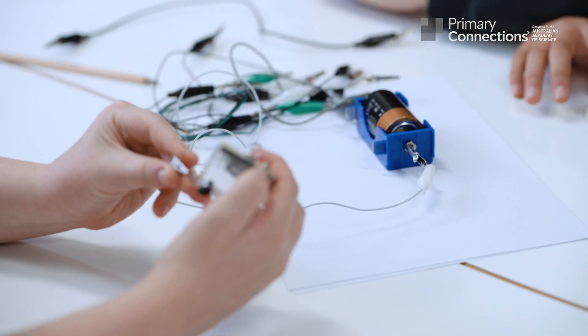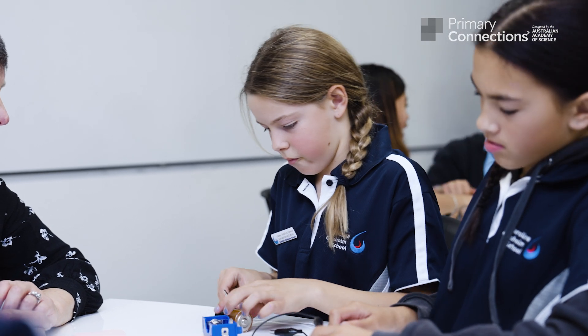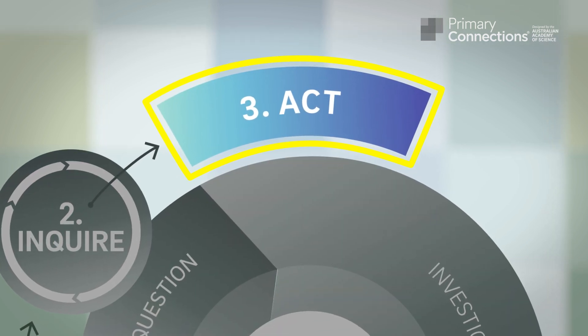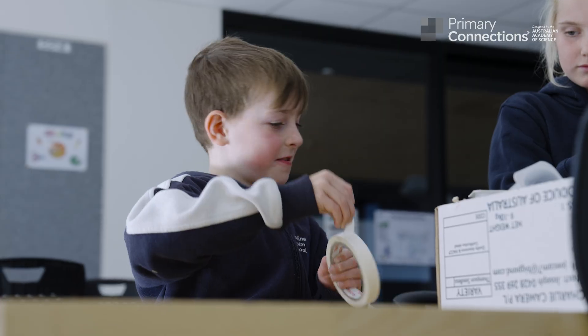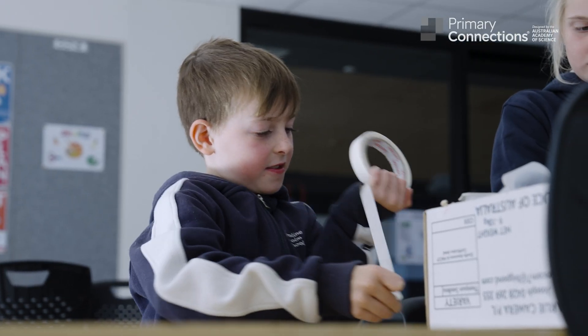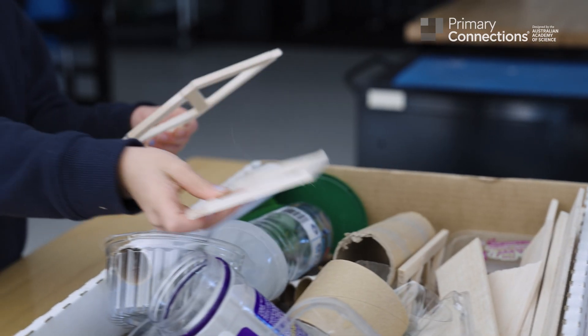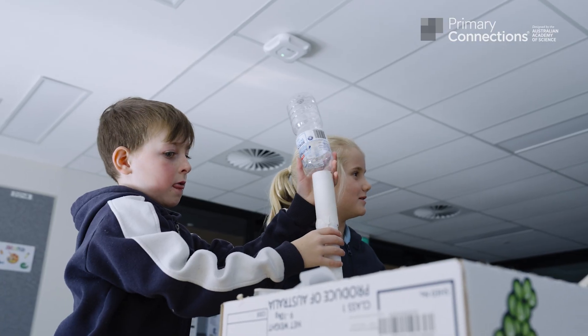If you use cool wires, it won't work, because they will be trying to put too much electricity from the battery to the light. The ACT phase empowers students to develop their sense of agency, connecting the science learned in the classroom to the real-world examples experienced in the launch phase. It's a chance to design solutions and to communicate their enthusiasm for science.